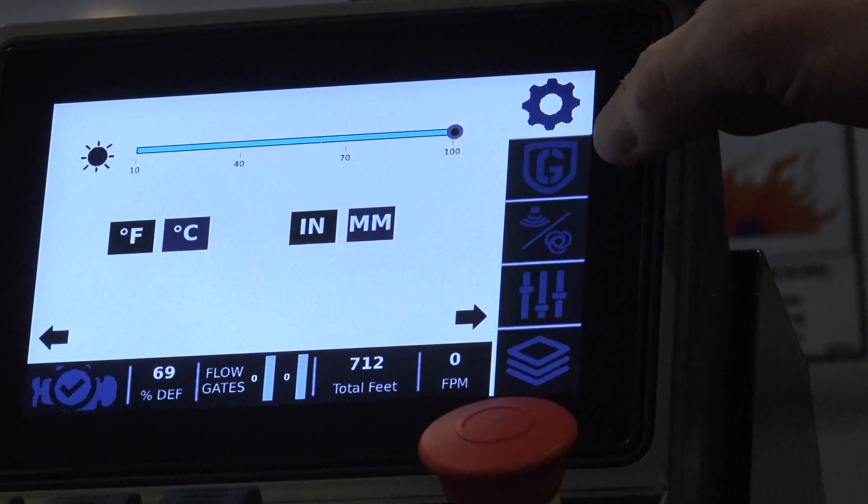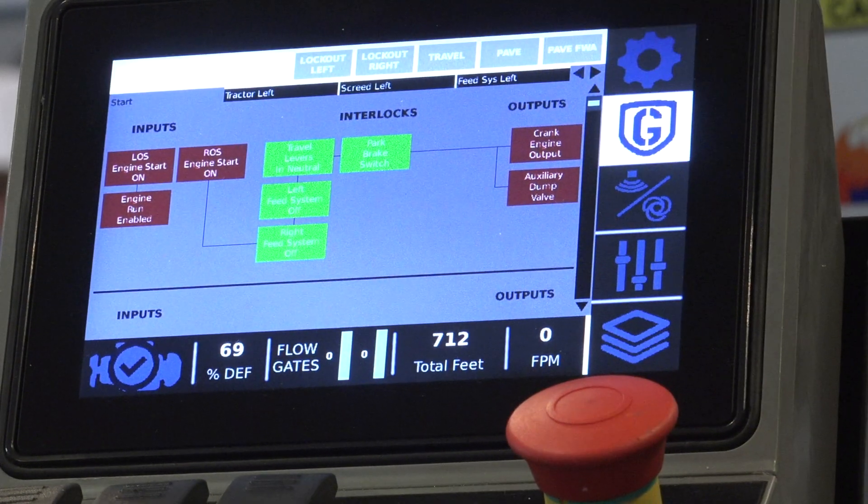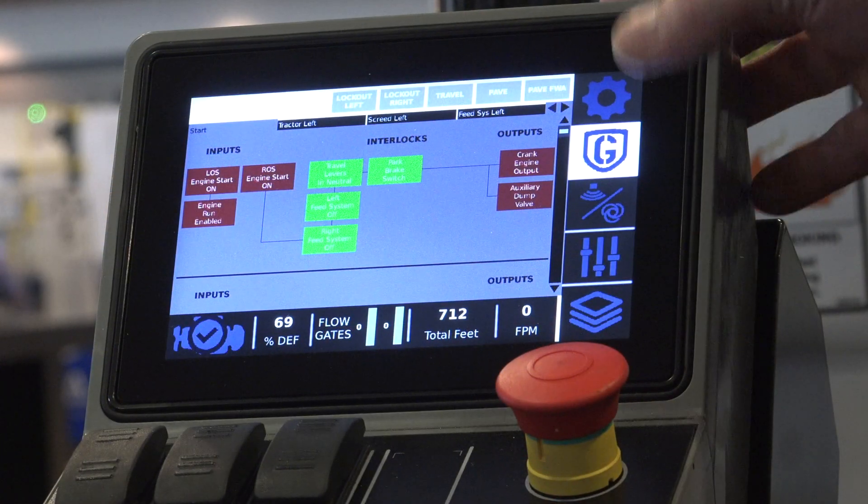A big improvement is access to our Guardian screen. Our Guardian telematic system is visible on our machines. You can see machine status real time, and it's being reported out.